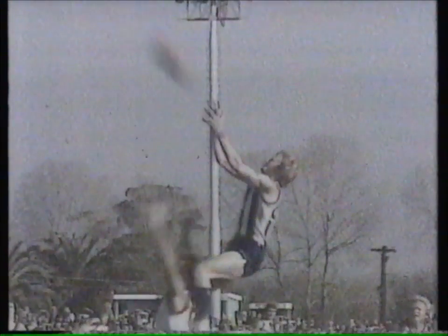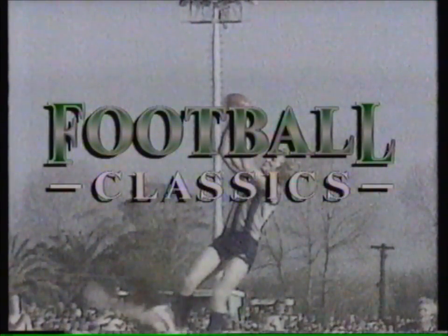One of the game's greats, Royce Hart, this week on Football Classics.